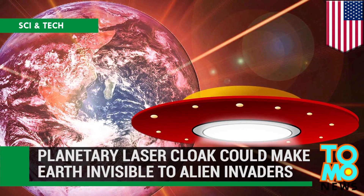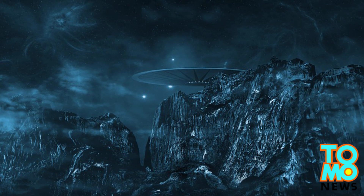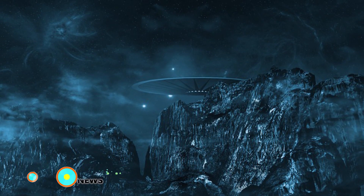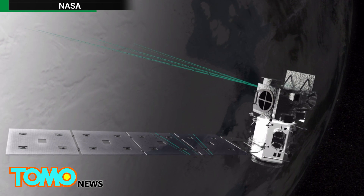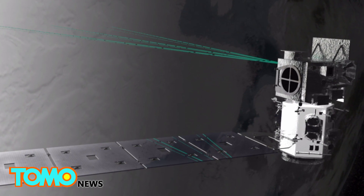How to Hide the Earth from Aliens. Last week, Columbia University researchers published a paper saying laser beams could disrupt alien observations of Earth. Or, if you will, lasers could cloak and thereby hide Earth from any human-hungry ETs.